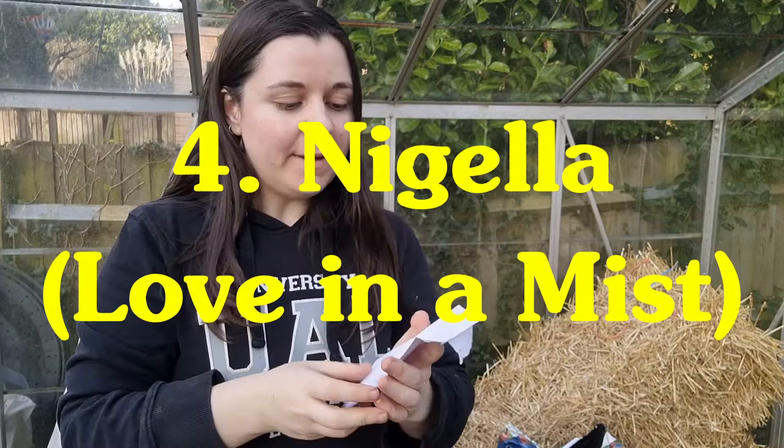My next choice at number four is nigella. Nigella flowers usually come in blue, but here I've gone for a mix called Persian Jewels, which also comes in white and pink. They are known by the common name 'love in a mist,' which I think is such a beautiful name. Famously they have very alien-looking seed pods — almost like poppy seed pods but with points on them — and they produce a fine feathery foliage in a silver-blue-gray-green.